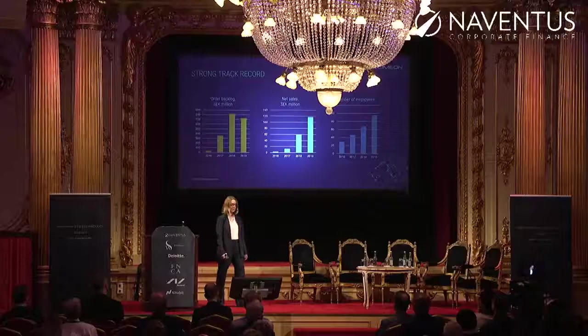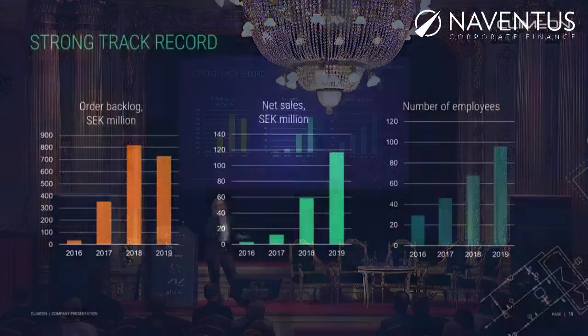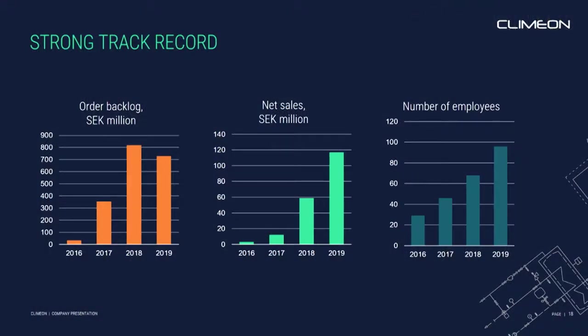On the financials, what I want to leave you with is that we have gone from being a small startup with basically no revenues and no order backlog, to a company that actually has significant net sales. We have a strong order backlog, and we've become an international company with operations in many countries.